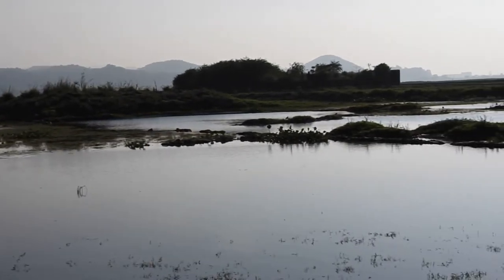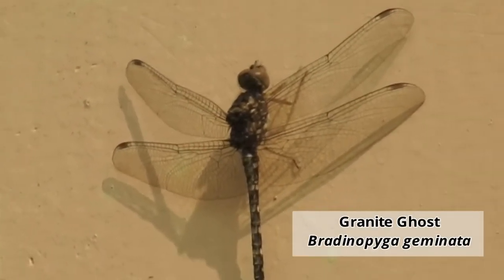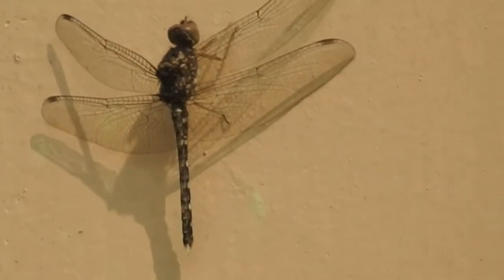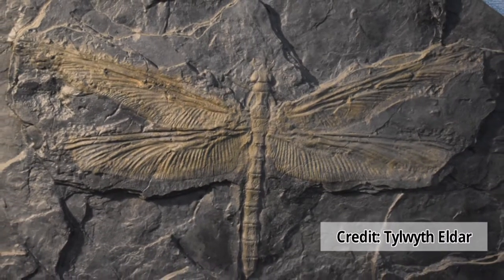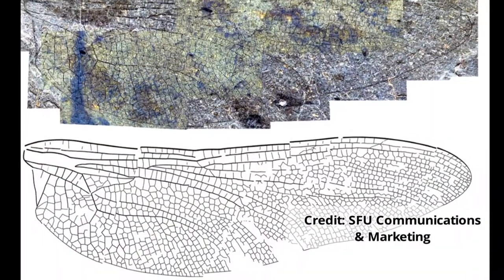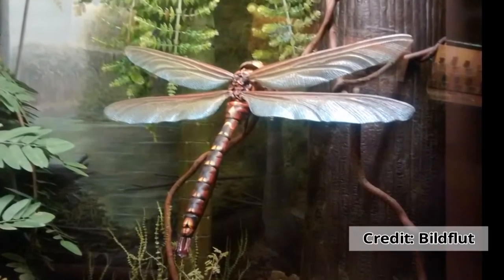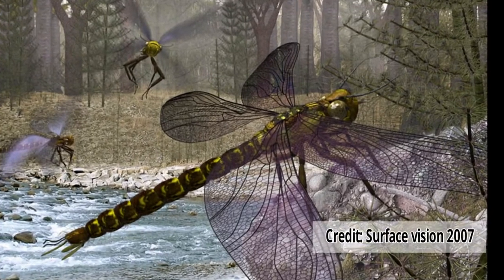The dragonflies we usually see have wingspans of about 5 to 6 inches, but dragonflies used to be a lot bigger. Dragonflies emerged on Earth around 300 million years ago in the late Carboniferous period. Scientists have found fossils of dragonflies with wingspans of over 2 feet — the largest insects who once dominated the sky. These giants were called Meganeura.